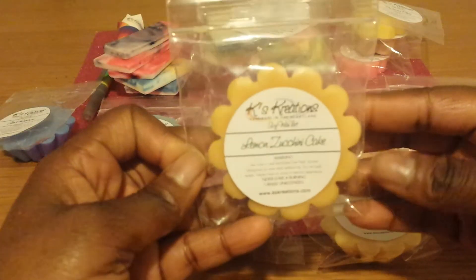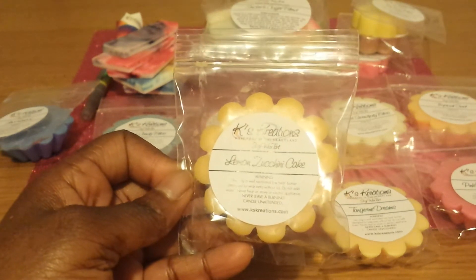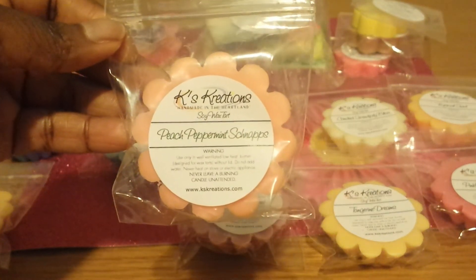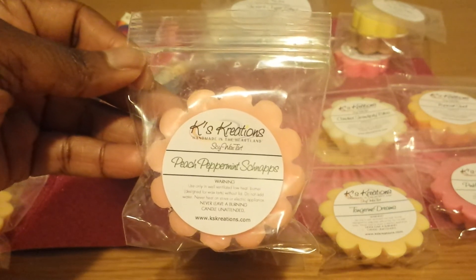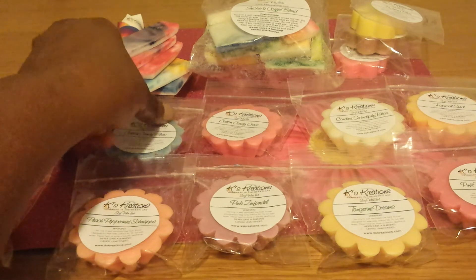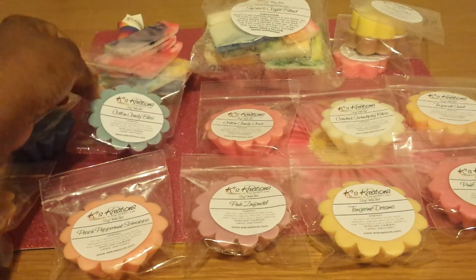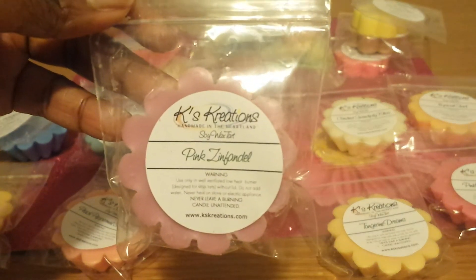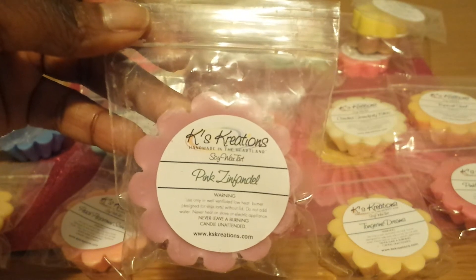The next one I ordered is Lemon Zucchini Cake. I have not yet melted a citrus zucchini blend so I've been wanting to try that type of scent, and it smells pretty good so far. Another one that smells good — and I love peach scents — is Peach Peppermint Schnapps. I like the peach schnapps drink, and I've never had one with a peppermint twist, but it smells pretty good. The peppermint is not strong — the peach is strong though — and there's that little bit of the alcohol note. Then there's Cotton Candy Bliss, which smells good, but I can't for the life of me figure out what the bliss component is. And here is Pink Zinfandel — it smells so good. The pink floral is just as strong as the alcohol scent, so they kind of compete, but they smell good together.